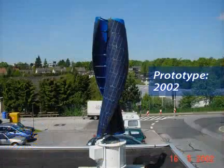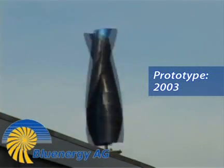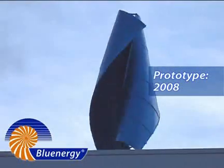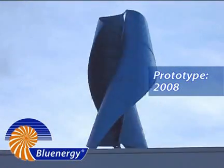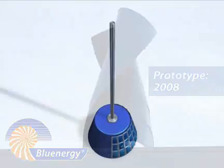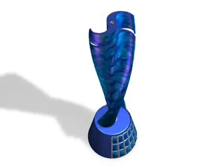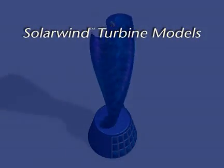Since 2002, Blue Energy has built many working prototypes, developing its product line and preparing for manufacturing. With the new modifications of the Baidua design entering into the manufacturing process, Blue Energy expects several models in production, and model sizes are being designed.